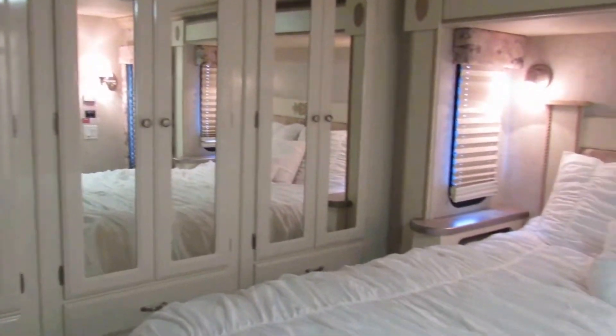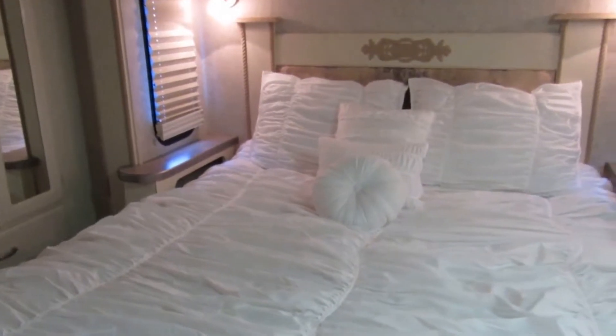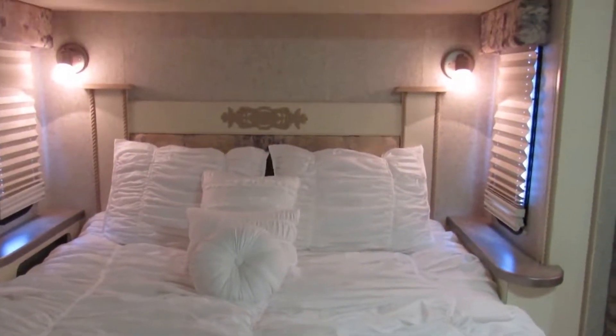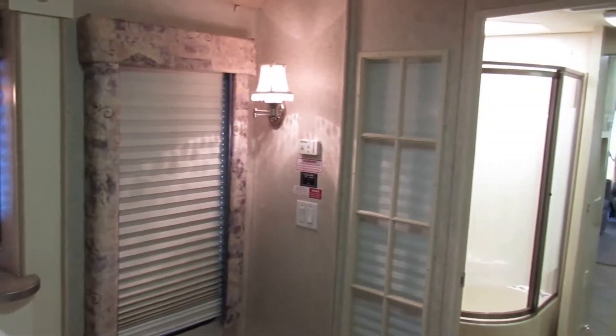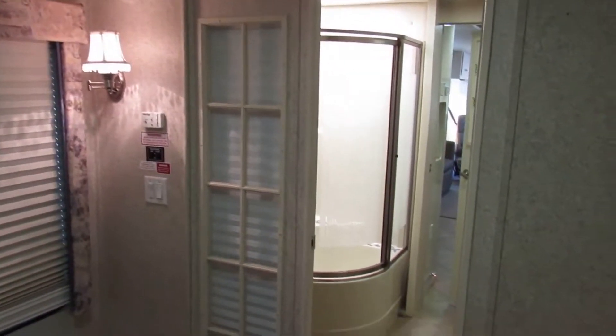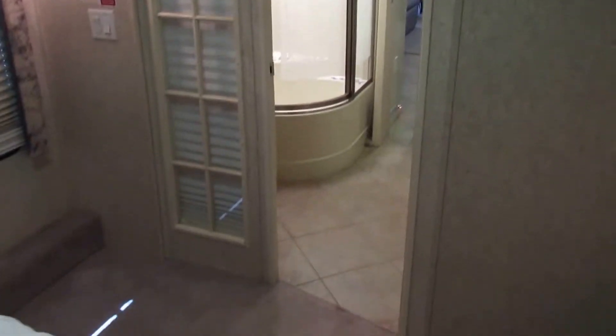And then once again, it's got the cross ventilation for the windows. Beautiful bedroom. It really has a nice large shower. There's those French doors I was talking about — I love those. It's got a nice big shower and tile floors.